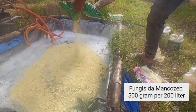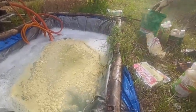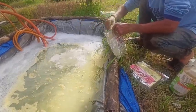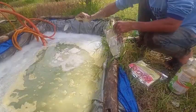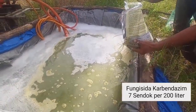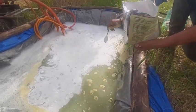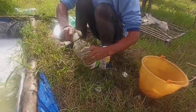fungisida mankozeb yang bersifat kontak, saya berikan sekitar 500 gram untuk 200 liter air. Untuk insektisida metomil, saya berikan 5 sendok per 200 liter air untuk menjaga tanaman dari ulat-ulat dan telur-telur yang sudah bersarang. Hari ini saya menggunakan bahan aktif Carbendazim merek Bendas karena beberapa hari ini siang panas, malam hujan, jadi fungisida ini sangat cocok. Terutama untuk memperkuat buah agar saat masih kecil tidak mudah rontok.